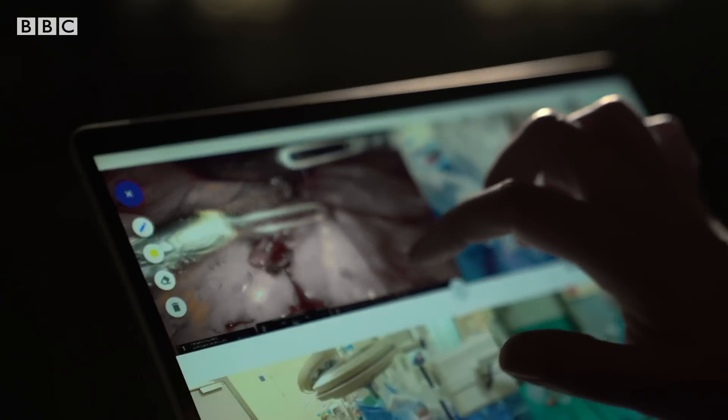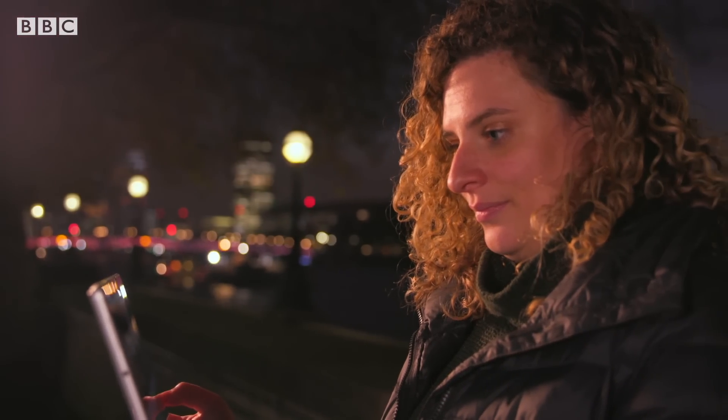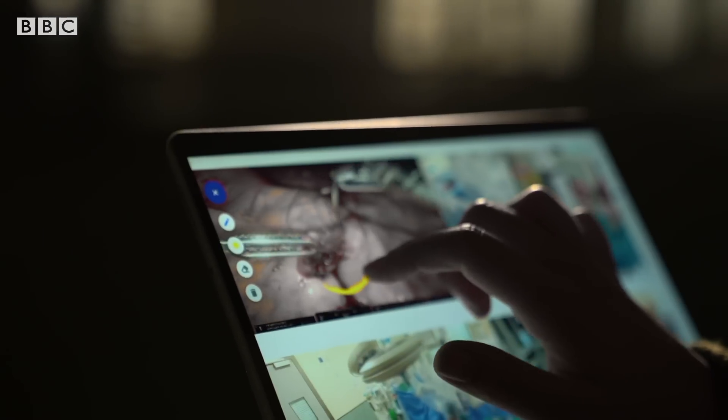This cloud-based platform now allows trainee surgeons to scrub in virtually — from home, on the bus, or in this case, on the street.